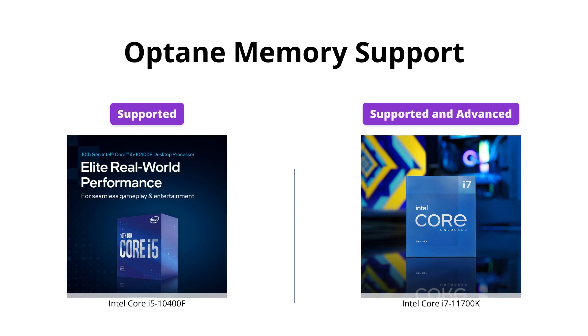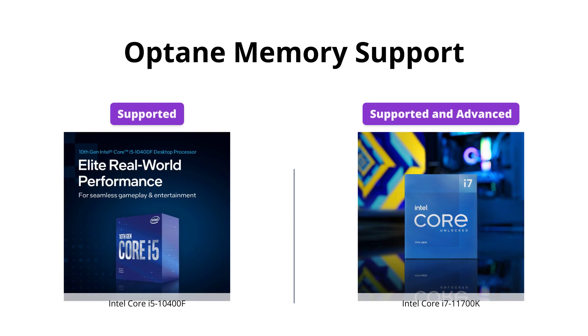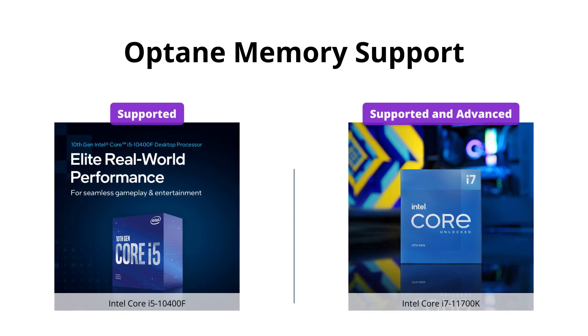Both processors support Intel Optane Memory. However, the i7-11700K's support for Optane Memory is more advanced and faster, making it more suitable for users who need to work with large amounts of data.